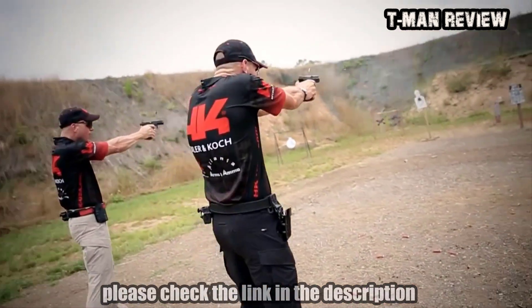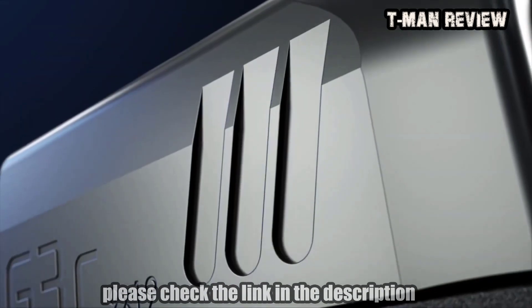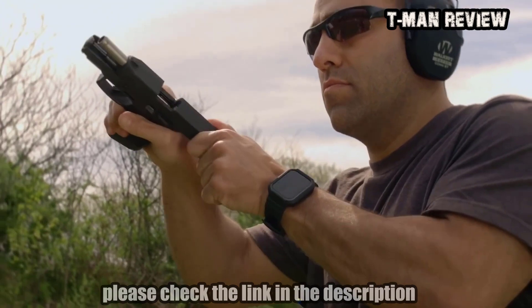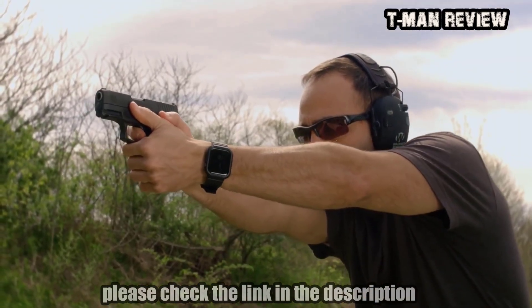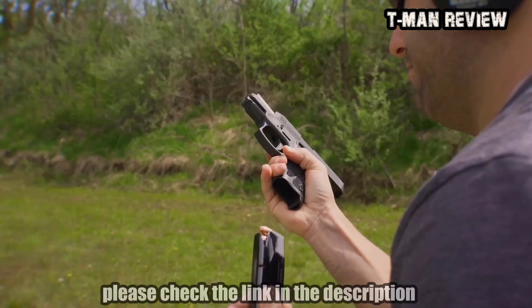Some have reflex optic options. While this adds bulk and can narrow your holster choices, it makes sighting in your target much, much easier. For most people carrying a concealed pistol, the compact is about as big as you can easily conceal without having an untucked and oversized shirt.